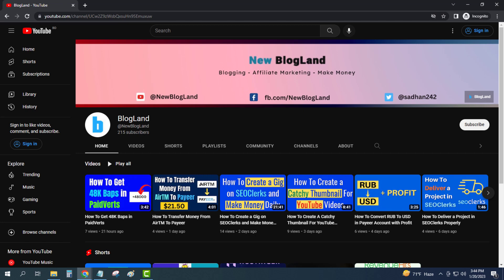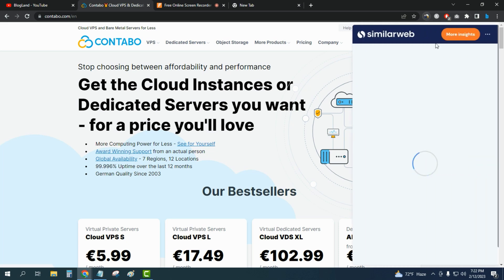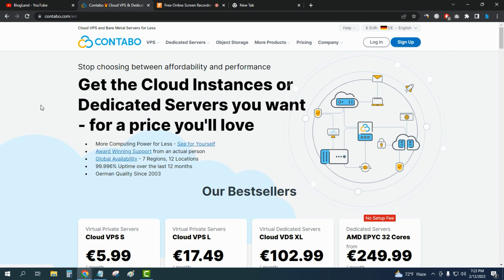Hi guys, this is Shadan from Blogland. Today I'm going to show you a Valentine's Day sale. This is my YouTube channel — if you want to subscribe, please subscribe. The company is Contable, one of the best web hosting providers at this time, mostly used in Europe. You can see the traffic is 1.3 million, meaning thousands of users use this hosting service for their websites.